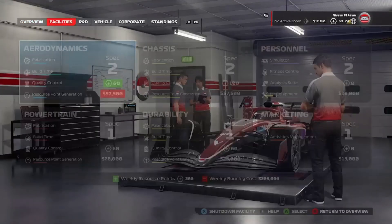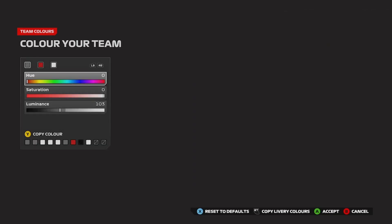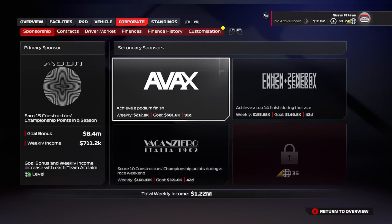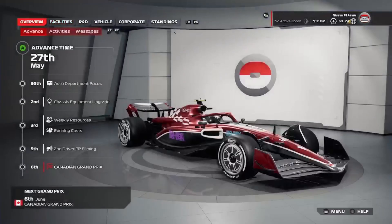What is up? Welcome back to another episode of our My Team Save. Last time was Monaco - not great. We crashed out in the exact same place that we did in Season 1, giving up a 25-point lead to Carlos Sainz, who's kind of on a roll having won the last three races. We've gone from first to third because of that one race. We're looking to bounce back as we head to Canada.